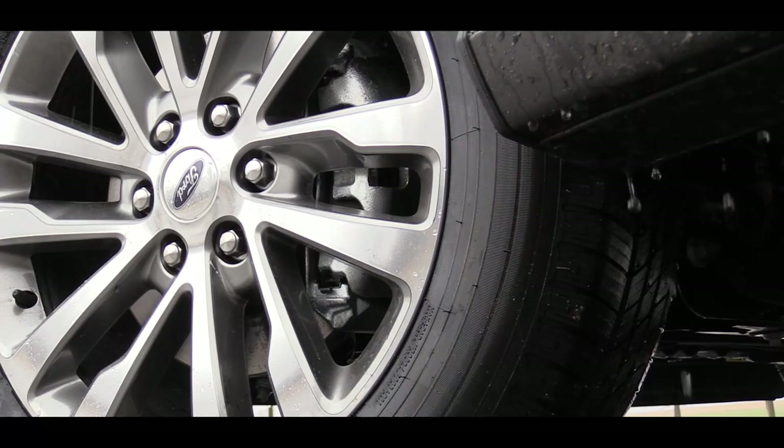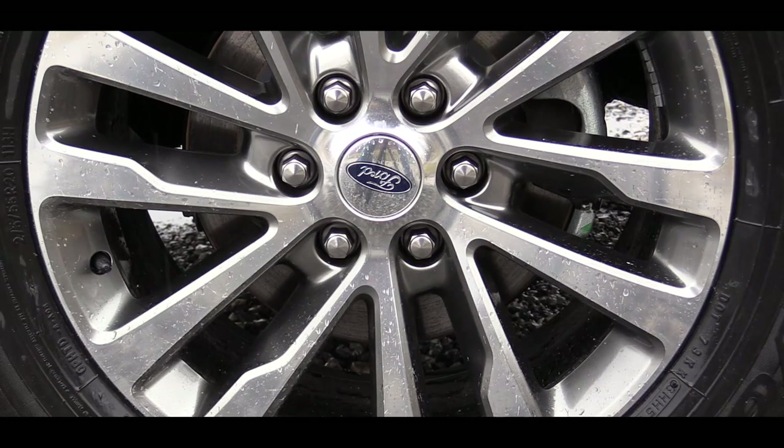Braking is equally important. The 2018 Expedition gets power four-wheel disc brakes with brake assist and electronic brake force distribution. Testing the brakes — very nice actually, especially considering it's pouring down rain right now. This one definitely came to a quick stop.